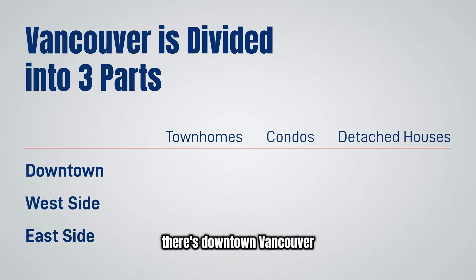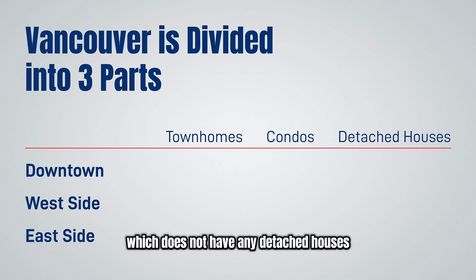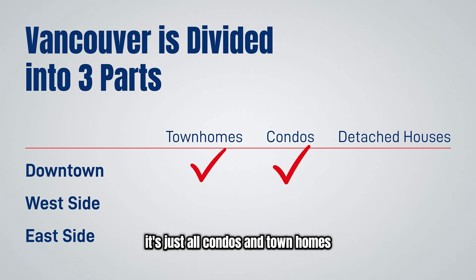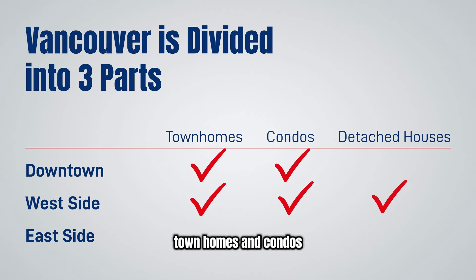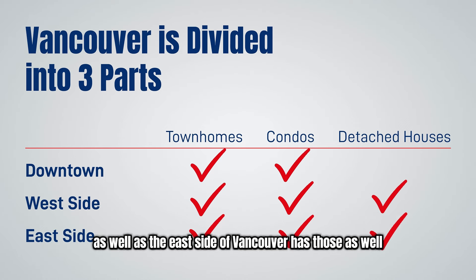Vancouver BC is divided into three parts. There's downtown Vancouver, which is the original part of Vancouver and does not have any detached houses — it's just condos and townhomes. Then there's the west side of Vancouver, which has a mixture of all three: detached houses, townhomes, and condos, and the east side of Vancouver has those as well.